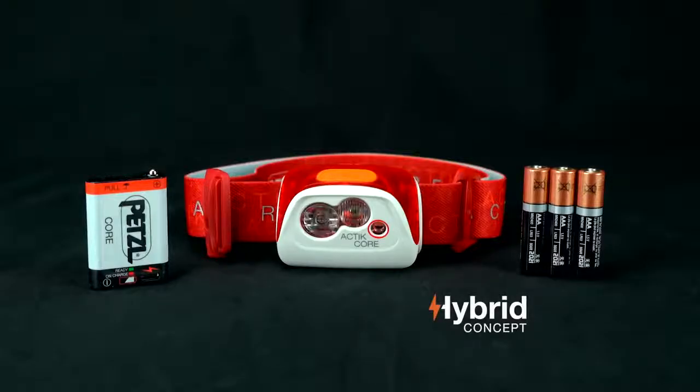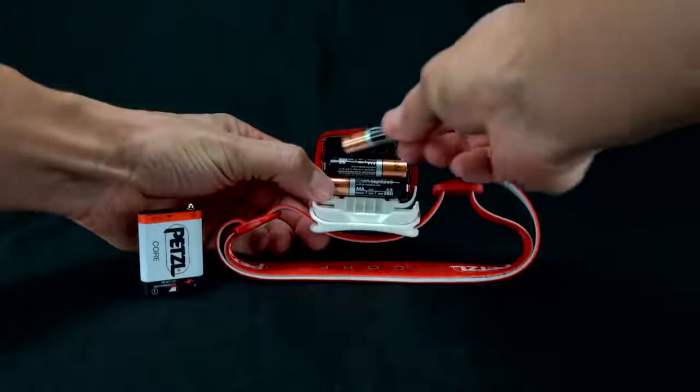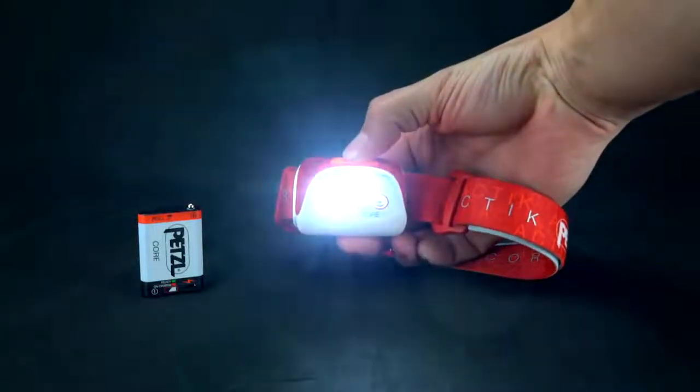To allow you to choose the power source depending on use and need, Petzl developed the hybrid concept. Our hybrid concept headlamps work with both the core rechargeable battery and standard AAA batteries. This solution does not require an adapter, is flexible and astute, and allows you to reap the benefits of both power sources depending on use.